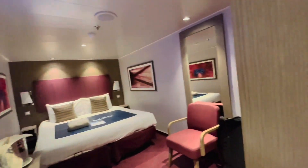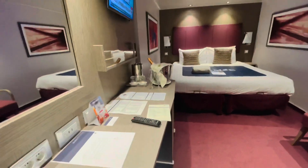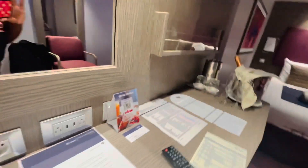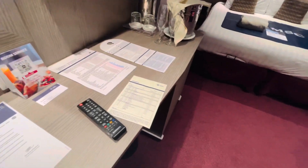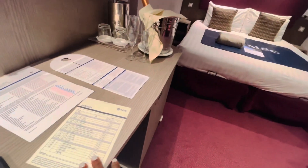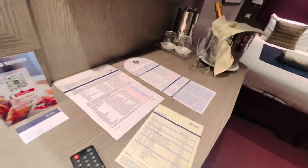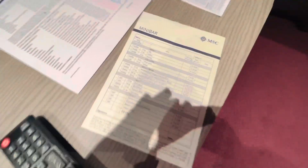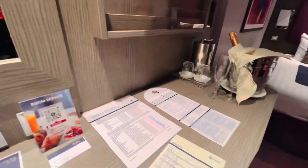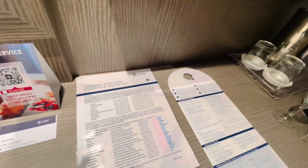When you first come into the room you'll have your welcome letter. There's also a minibar order form — if you take anything from the minibar, these are your prices, and it's really not as bad as I thought it would be. You also have a lot of literature to keep you informed about things going on on the ship and any orders you may need.